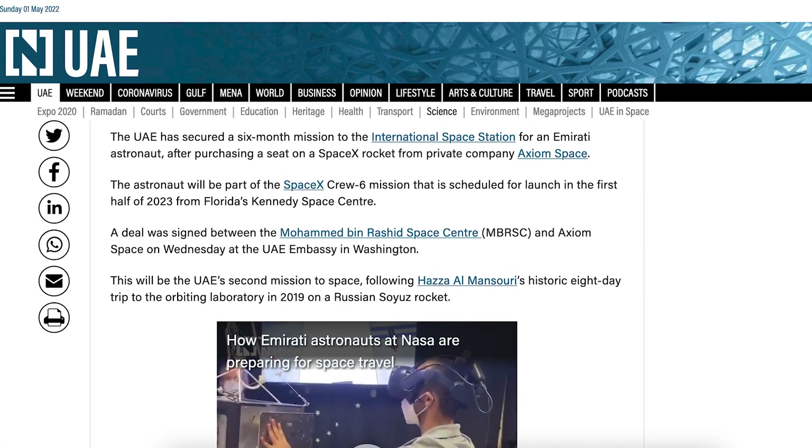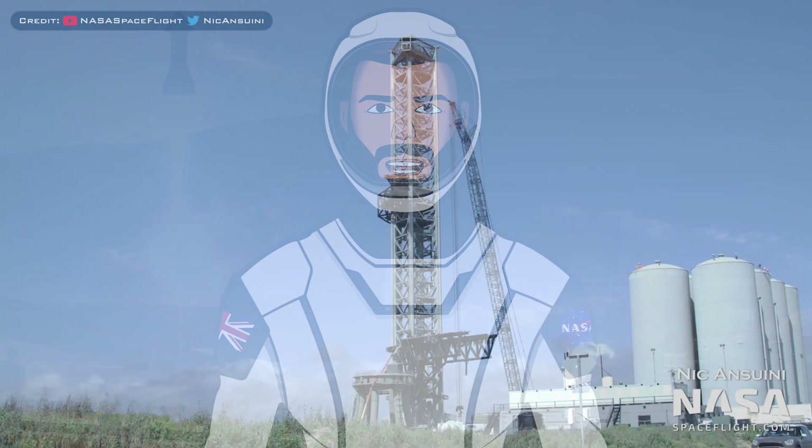There was an article posted saying the UAE has secured a 6-month mission to the International Space Station for an Emirati astronaut, after purchasing a seat on a SpaceX rocket from private company Axiom Space. The astronaut will be part of the SpaceX Crew-6 mission, scheduled for launch in the first half of 2023 from Florida's Kennedy Space Center.